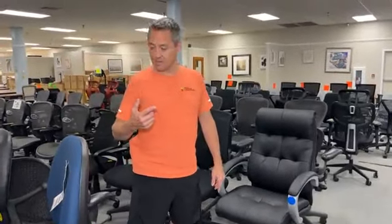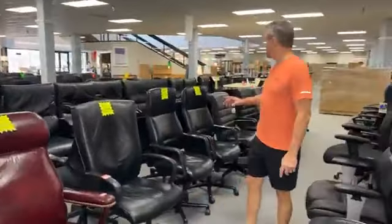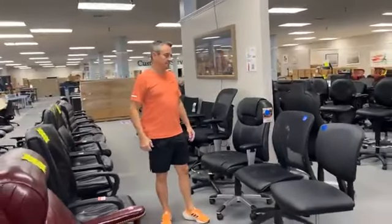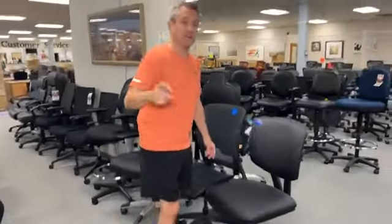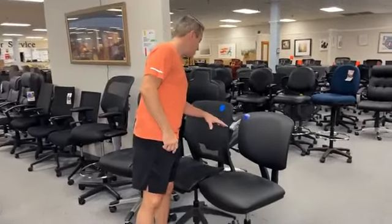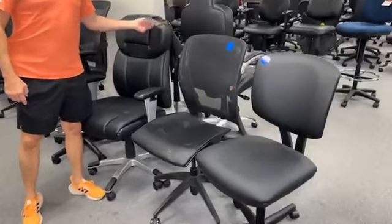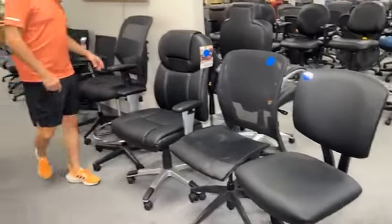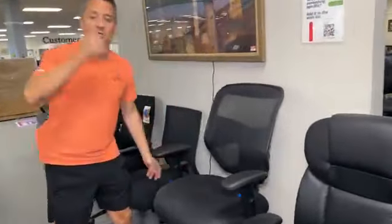We have a question: do y'all have kids' chairs and tables? Yes — we have a great little coffee table that's about this tall, and we also have a kidney table upstairs. You can visit all that at officefurnituresa.com. Meanwhile, these chairs here are all blue dots — so you're getting a $300, $400, or $500 chair for a maximum price of $199. Some are as low as $79.99 — brand new.